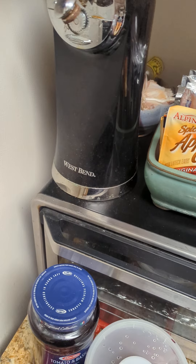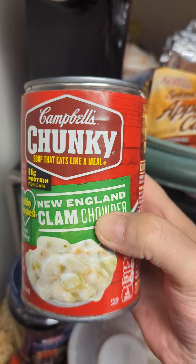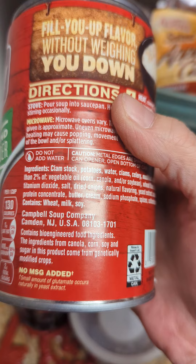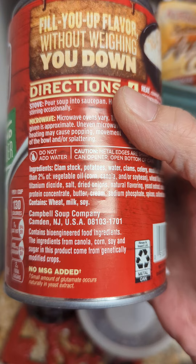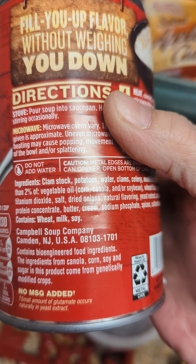I also bought two cans of clam chowder — I didn't even realize it was Campbell's — and it says it contains bioengineered food ingredients. The ingredients from canola, corn, soy, and sugar in this product come from genetically modified crops.